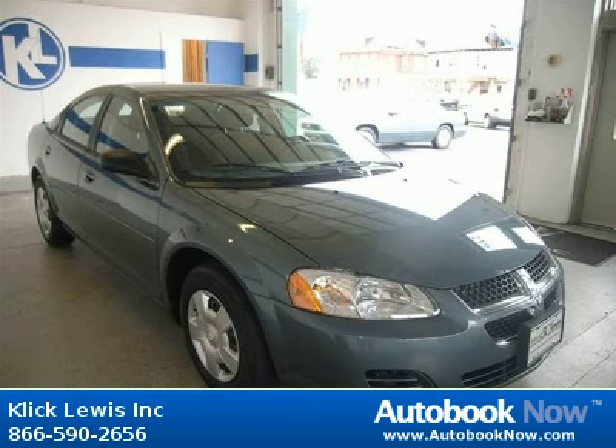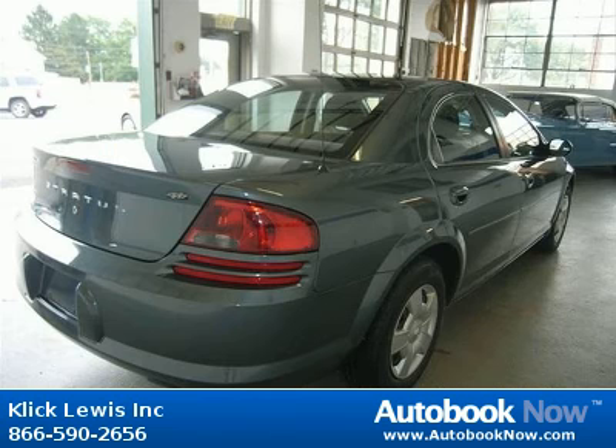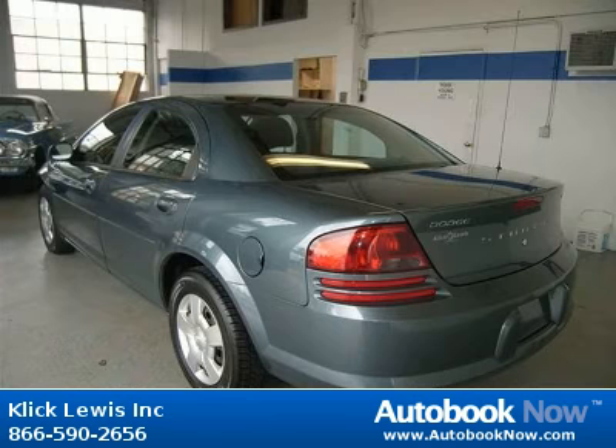This 2006 Dodge Stratus is available at ClickLouise Inc. in Palmyra, Pennsylvania. This Stratus has a beautiful green exterior and gray interior. It has 12,000 miles on it.